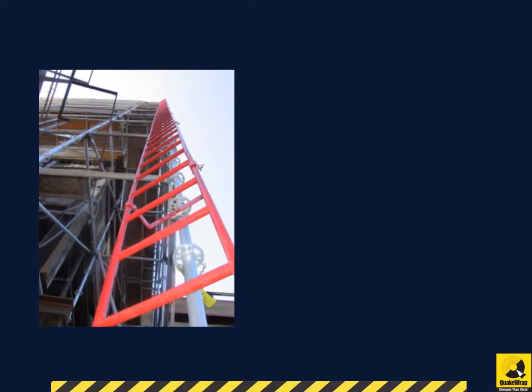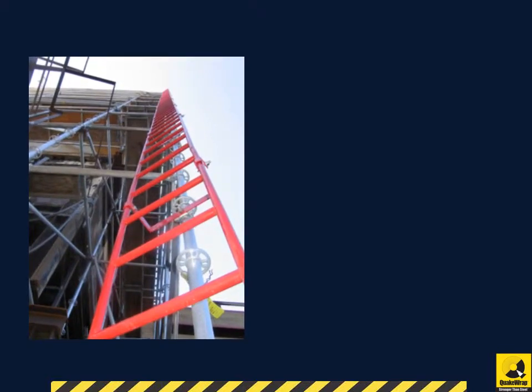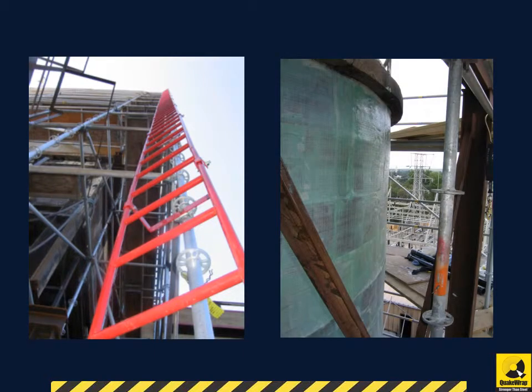The application was done at heights up to 90 feet off of the scaffolding. The FRP surface provided a maintenance-free protective shell that would not be subject to cracking or corrosion.